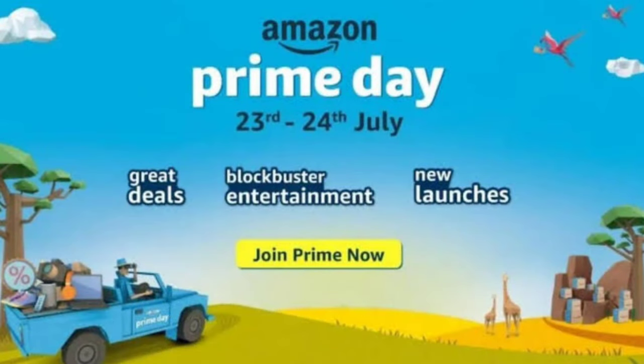Hey everyone, welcome back. This is Nirajana here from Leo Teals and in today's video we're going to check out some of the best-selling lipsticks on Amazon. The Prime Sale is around the corner — it's on July 23rd and 24th. So let's check out some of the most hyped lipsticks and see if they are good enough or not. Let's get started.